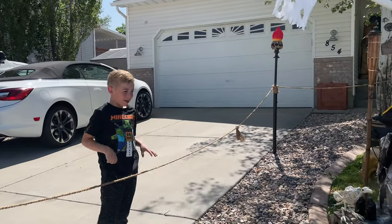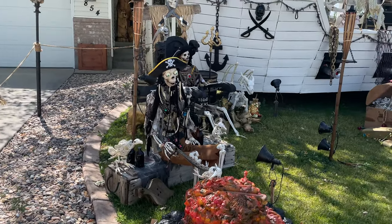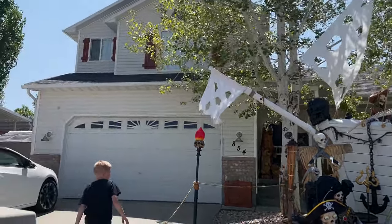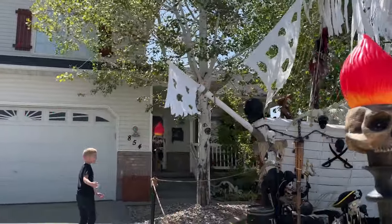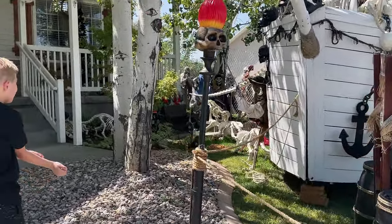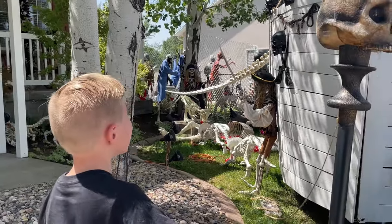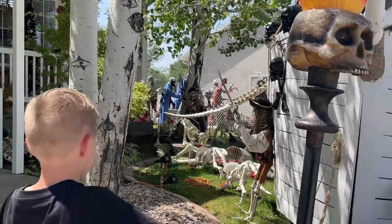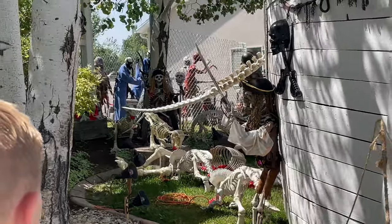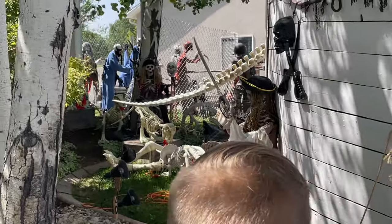They have like every skeleton that you can buy. I remember being so amazed with how many skeletons they have. They've got dinos too! Look at that - these are nice people and they're our friends so they won't mind if we walk over here. Oh my goodness! We'll come by here a lot.